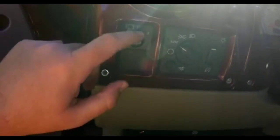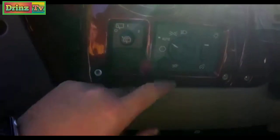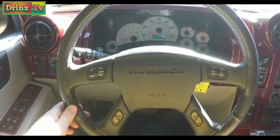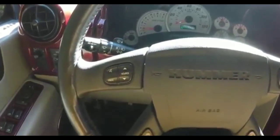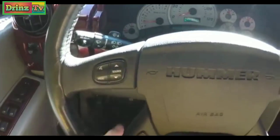On the dash you have your control for your rear wiper and washer, automatic headlamps with dome override. It also has a leather wrap tilt steering wheel with audio controls — a multi-function steering wheel with audio controls and Bluetooth controls.